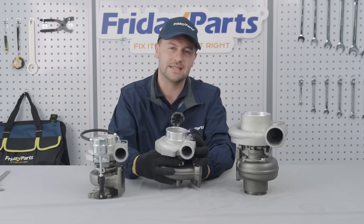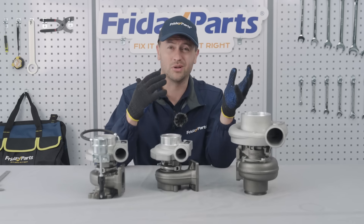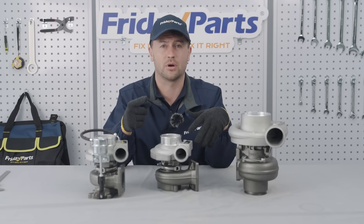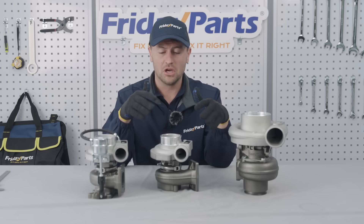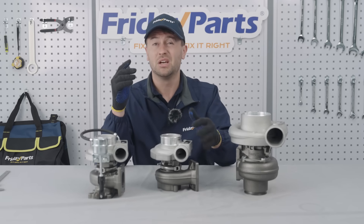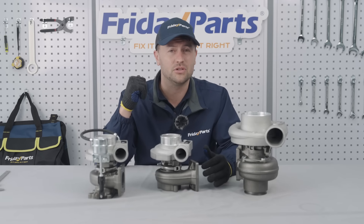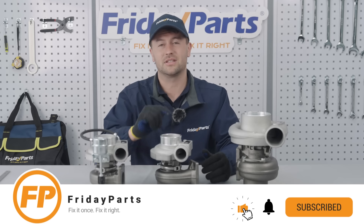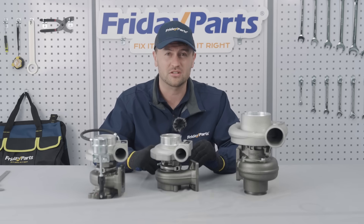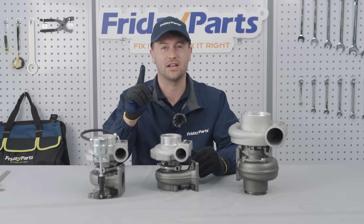Remember these tips to help you avoid getting burned when buying and installing a turbo. That concludes our turbo selection guide for today. For more turbo maintenance and installation tips, be sure to check out our previous how-to videos. Remember to hit that subscribe button and I'll see you next time. Friday Parts — fix it once, fix it right.